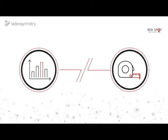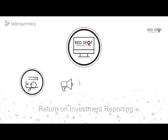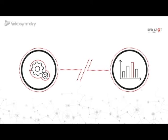Remember, you can't improve what you don't measure. Our reporting tools allow you to understand the return on investment of your marketing and patient acquisition so you can continually improve quality and experience.